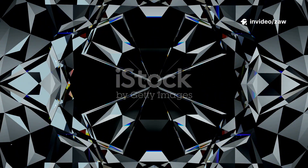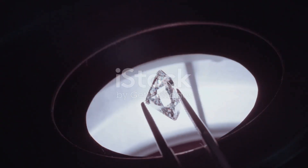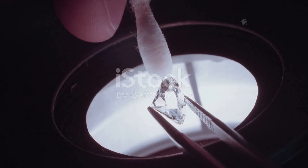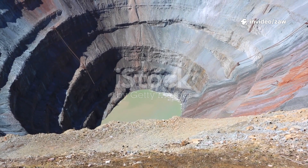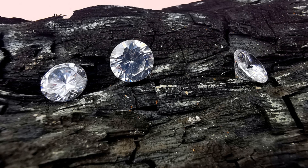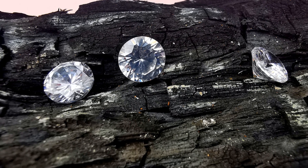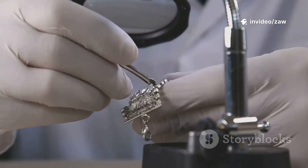Have you ever looked at a sparkling diamond, its facets catching the light and scattering it in a dazzling display, and wondered where it came from? What journey did it take before it ended up in your hand or set in a beautiful piece of jewelry? For centuries there was only one answer: deep within the earth, hidden far beneath our feet, waiting to be discovered. These natural diamonds formed under immense heat and pressure over billions of years, brought to the surface by powerful volcanic eruptions. Each stone is a time capsule, a fragment of earth's ancient past.